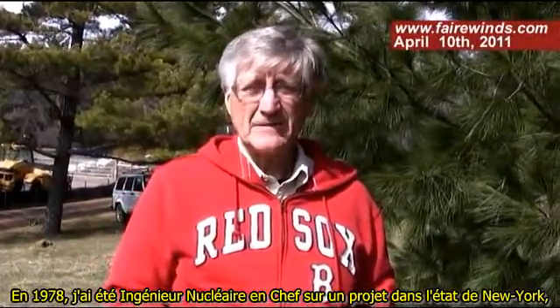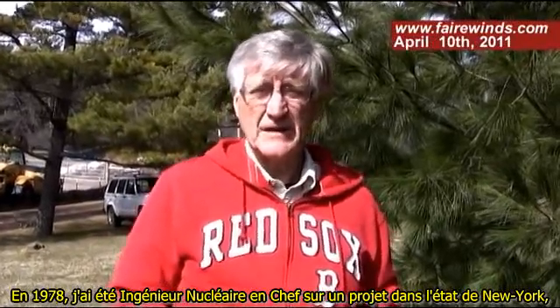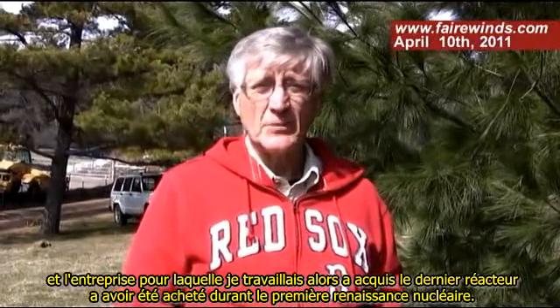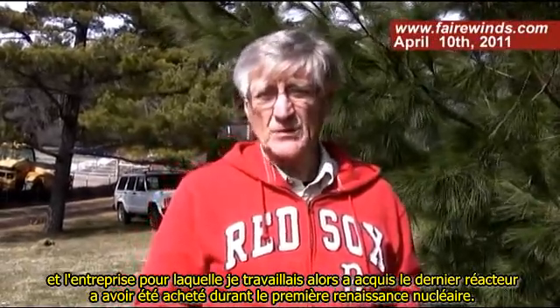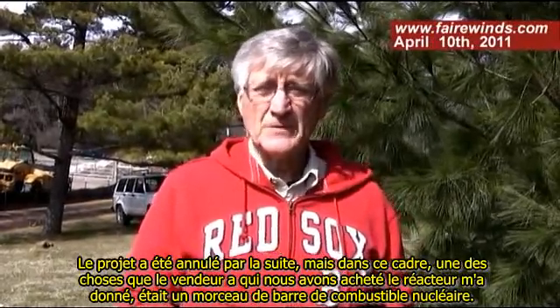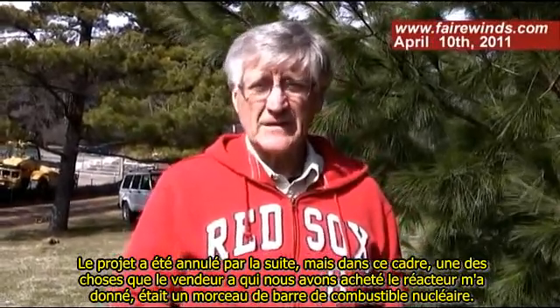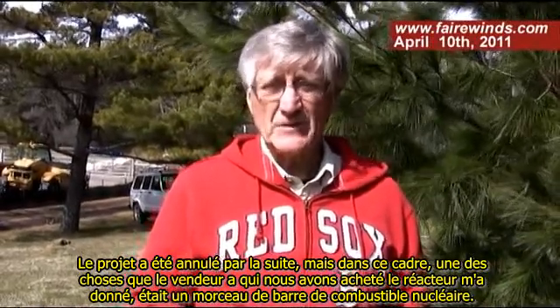Back in 1978, I was the lead nuclear engineer on a project in upstate New York, and the company I worked for at that time bought the last nuclear reactor that was ever bought during the first nuclear renaissance. The project was later canceled, but as part of that, one of the things that the vendor gave me, who we bought the reactor from, was a piece of a nuclear fuel rod.